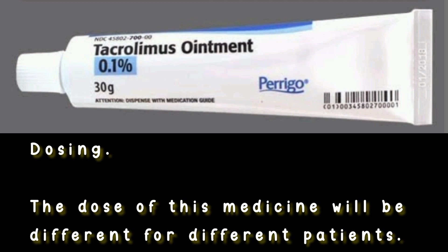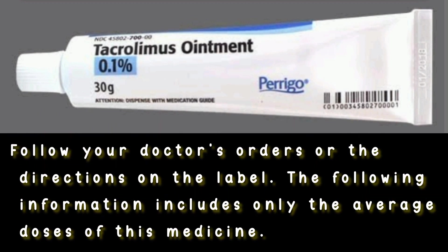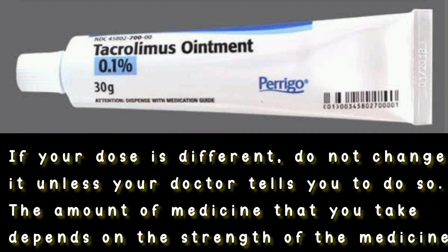Dosing: The dose of this medicine will be different for different patients. Follow your doctor's orders or the directions on the label. The following information includes only the average doses of this medicine. If your dose is different, do not change it unless your doctor tells you to do so.